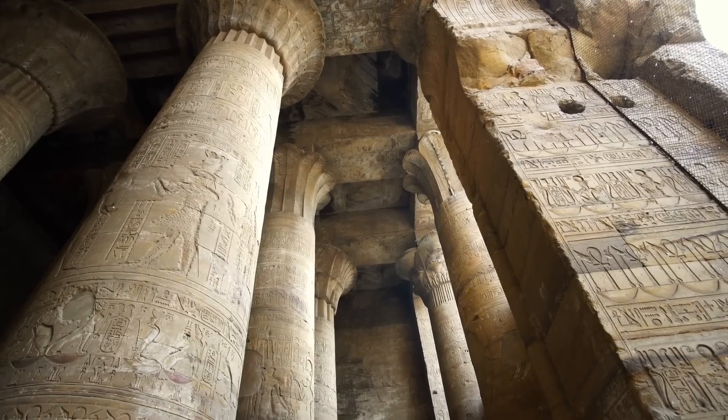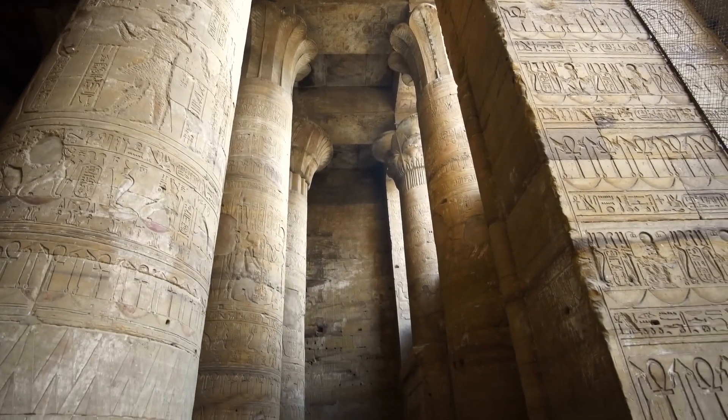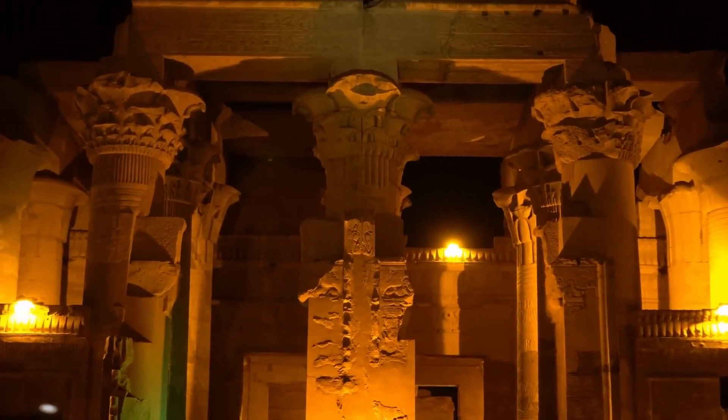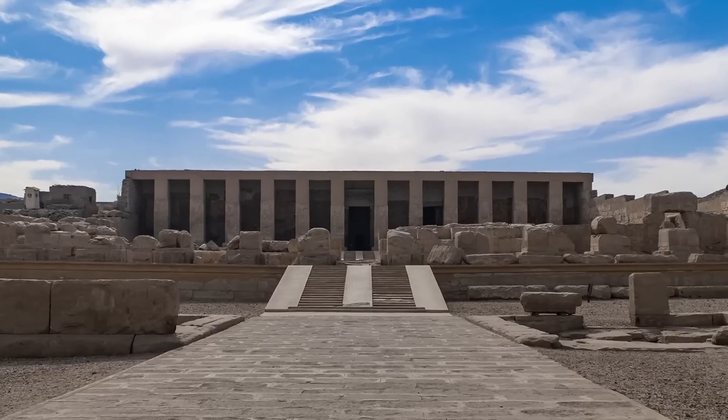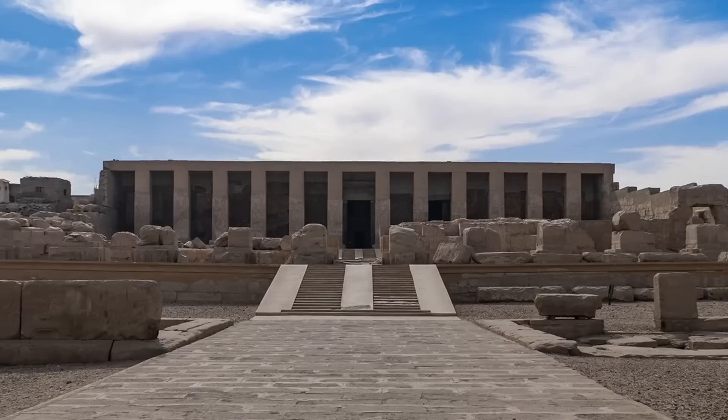Abydos itself was a deeply significant location, associated with the cult of Osiris, the god of the afterlife, from the earliest periods of Egyptian history. The early dynastic rulers were buried at Abydos, further emphasising the site's long-standing religious importance.